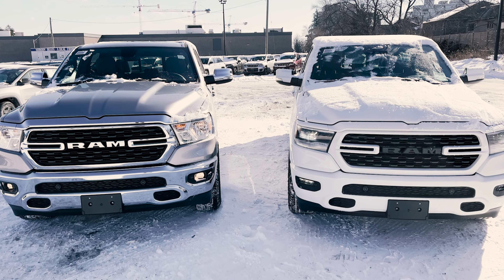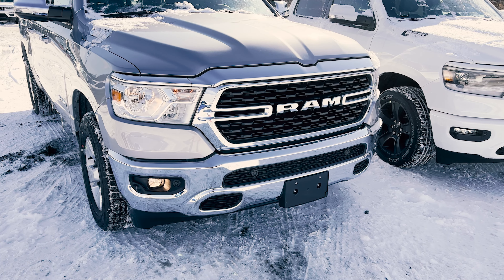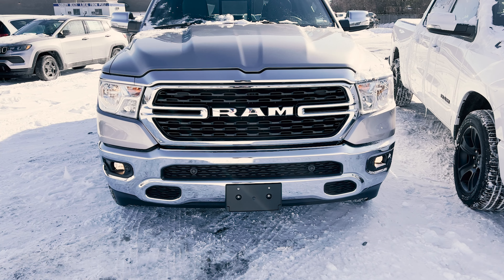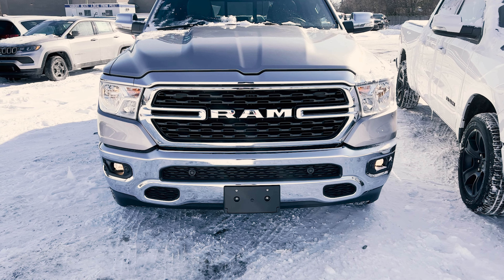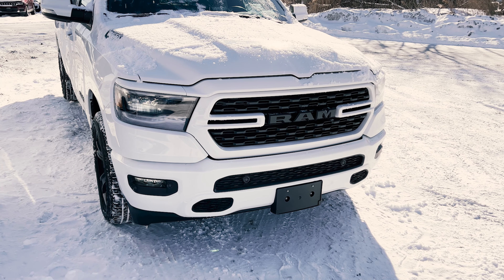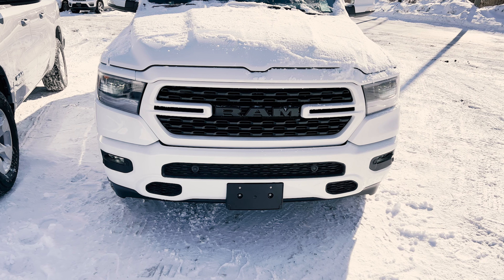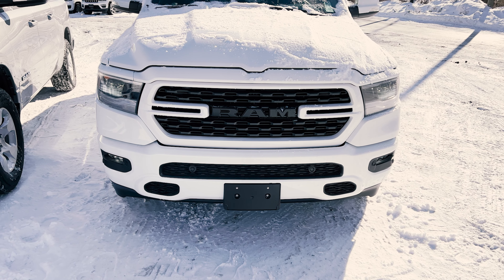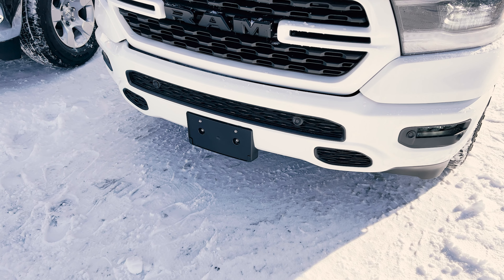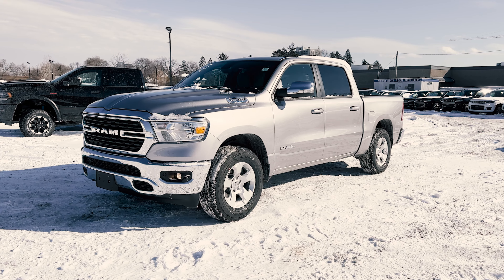Taking a look at both trucks from the front, there's quite a bit of difference between the two trims. With the Bighorn you're going to get chrome bumpers, chrome badging, and a chrome grille surround, along with quad halogen headlights and halogen fog lights. Whereas on the Sport trim you'll have body color bumpers, blacked out badging, and a body color grille surround. Stepping into the Sport also gets you standard LED headlamps and standard LED fog lamps.